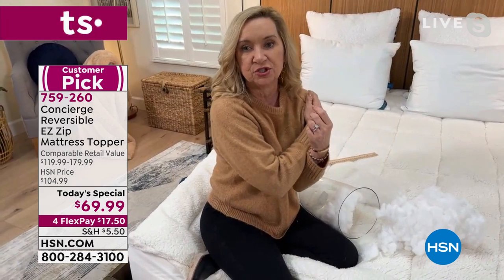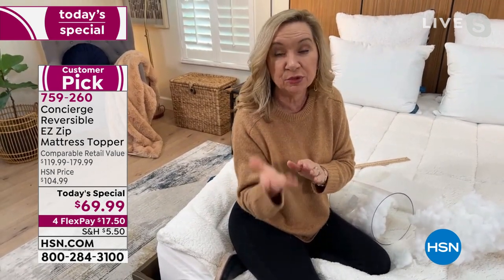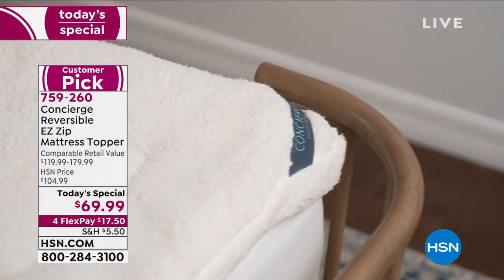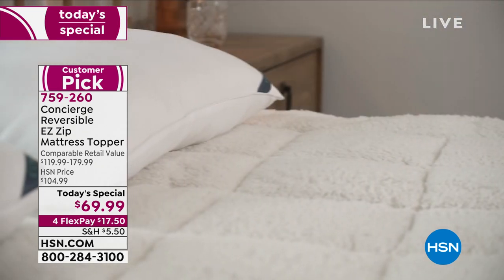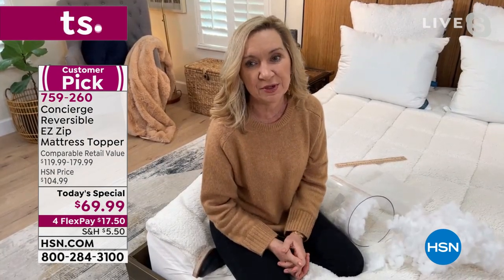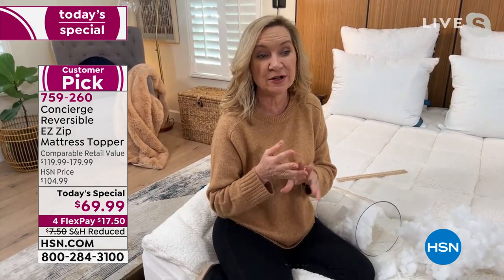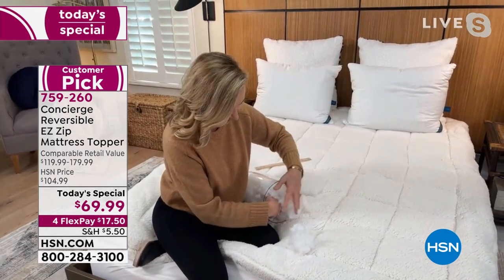Think about it — if you're a side sleeper, do you feel your shoulders digging into the mattress? On your back or stomach, does the mattress feel flat and not fill the curves of your body? This topper surrounds you in comfort. Mattress pads offer protection; mattress toppers offer comfort — that's what hotels and bed-and-breakfasts use to make their beds so cozy you don't want to leave. Now your bed can look and feel like that. With this version, whether you're a hot sleeper or a cool sleeper, you're covered.